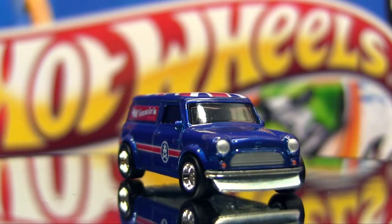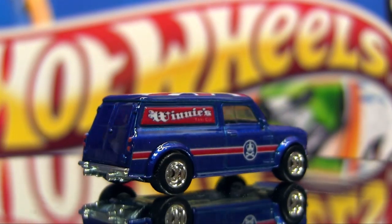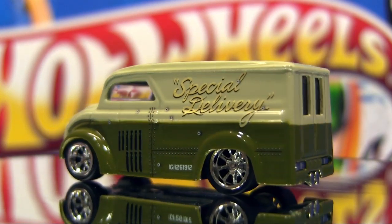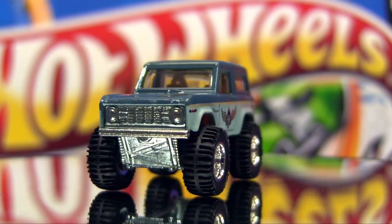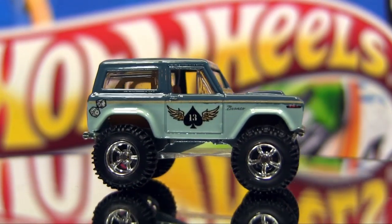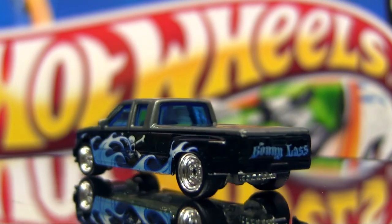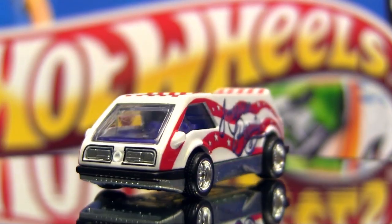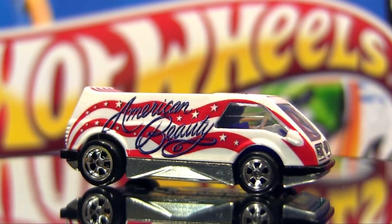So here are the cars: a '67 Austin minivan, the dairy delivery, a '67 Ford Bronco, a customized C3500, the dream van, and the Baja Breaker.